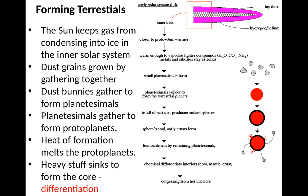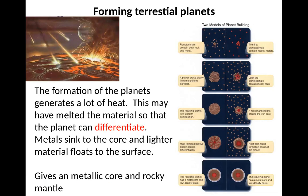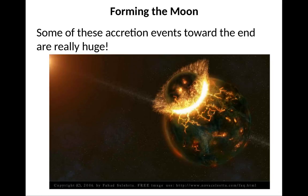The Sun keeps gas from condensing into ice in the inner solar system. The dust grains grow by gathering together; dust bodies gather to form planetesimals; planetesimals gather to form protoplanets. The heat of formation from all this impacting melts the protoplanets, and now that they're liquid, the heavy stuff sinks to the bottom — iron sinks to form a core. This is known as differentiation. The formation of these planets generates a lot of heat, allowing differentiation: metals sink to the core, and lighter materials such as rocks float to the top, which is why you have metallic cores with rocky mantles.